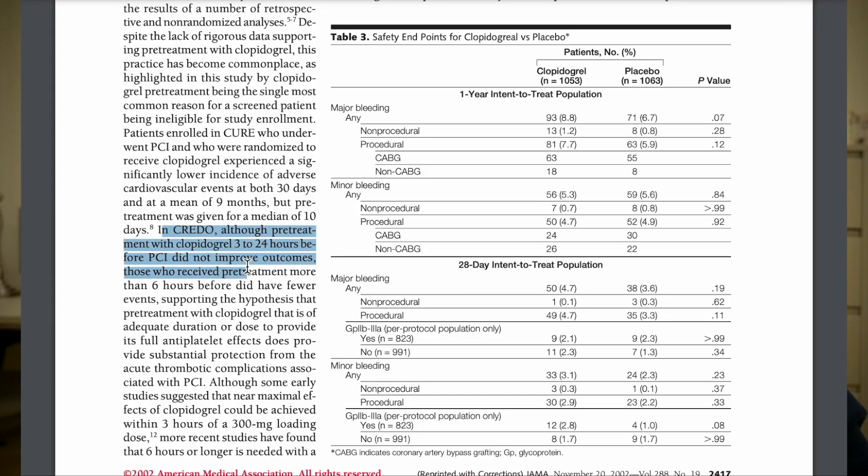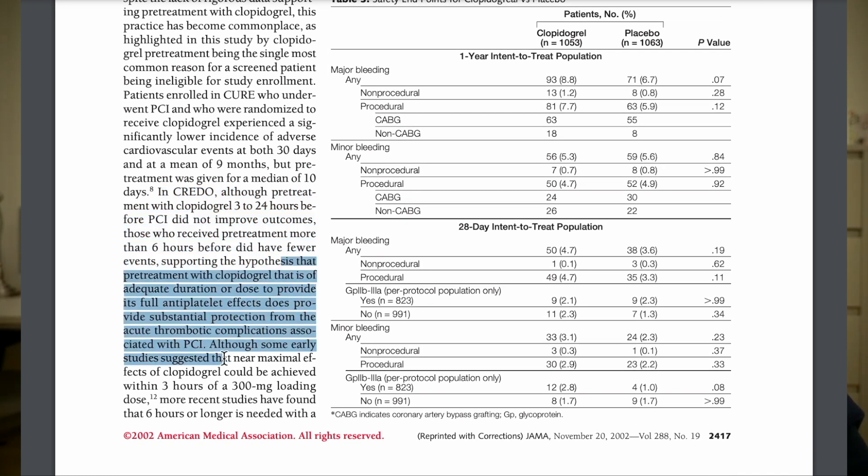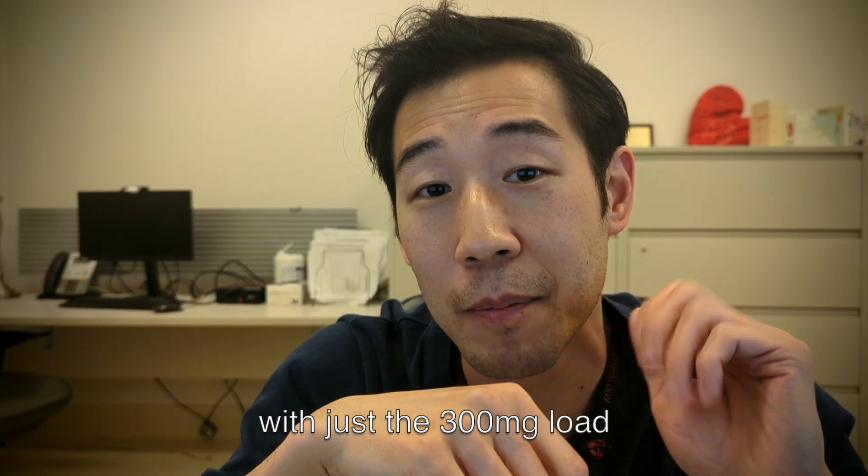In the CREDO study, treating patients with 300 milligrams of clopidogrel at least six hours before their PCI has been shown to reduce the risk of death, heart attacks, and strokes by almost 2.5% absolute risk reduction. Those patients who received clopidogrel less than six hours prior to PCI did not achieve the same benefit, supported by platelet function studies revealing that 300 milligrams did not achieve maximal platelet inhibition within six hours. This suggests we may need at least six hours for our bodies to convert clopidogrel from its pro-drug state to its active form.